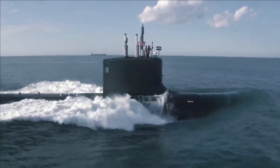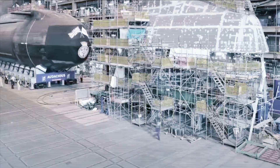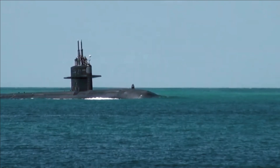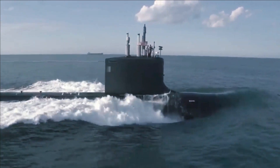The Seawolf design is intended to combat threats from advanced Soviet ballistic missile submarines such as the Typhoon class, and attack submarines such as the Akula class, in deep-sea environments. The Seawolf-class hull is constructed from HY-100 steel, which is stronger than the HY-80 steel used in the previous class, to withstand water pressure at greater depths.